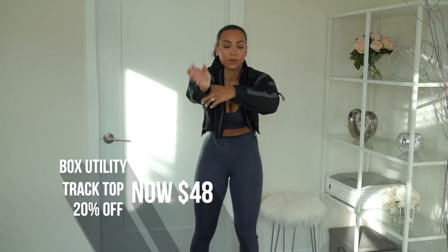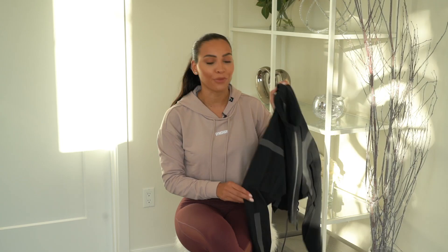I'm also pairing the Lustre outfit with the Turbo Jacket. It's just sleek, really nice design, and goes with pretty much most of my outfits.